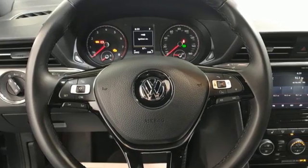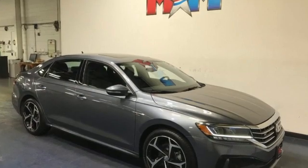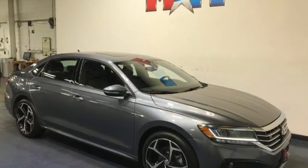Volkswagen performance you'd expect with the precision of German engineering. See it for yourself when you take it for a test drive.